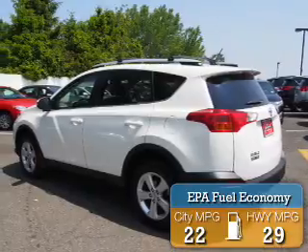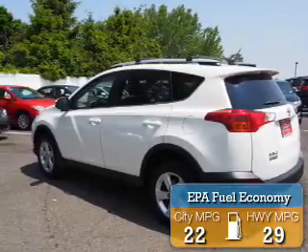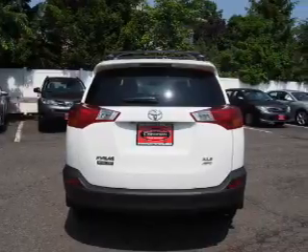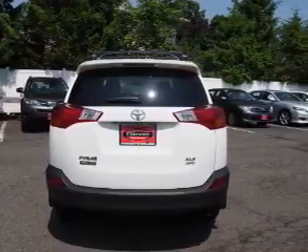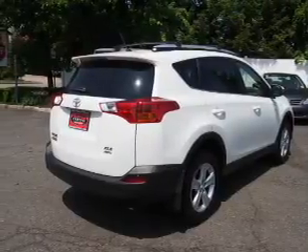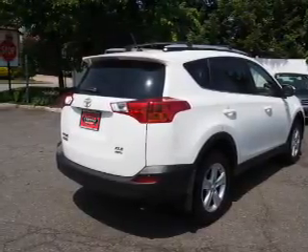Great fuel efficiency saves you money by requiring fewer trips to the gas station. The features include a power sunroof, a spoiler, roof rails, keyless entry, independent suspension, brake assist, traction control, stability control, and daytime running lights.